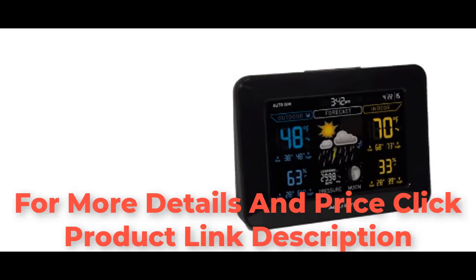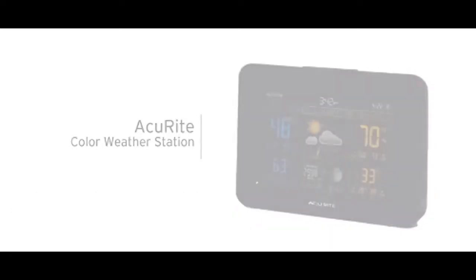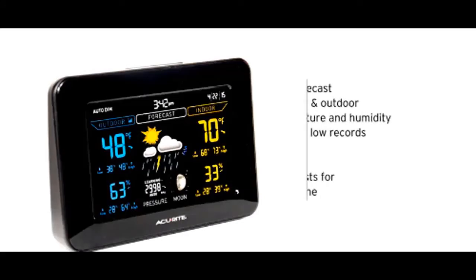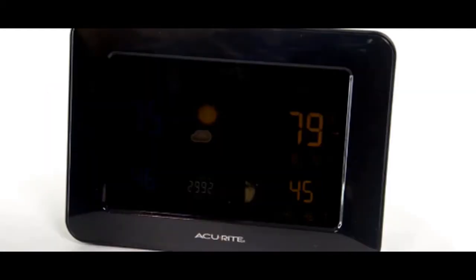Get the environmental information you need to plan your day with Accurite's color weather station. The weather station's bold color LCD screen features the weather forecast for your exact location, indoor and outdoor temperature and humidity with daily highs and lows, moon phase, tele-time clock that comes pre-programmed to the correct time and automatically adjusts for daylight saving time, and an adjustable backlight.